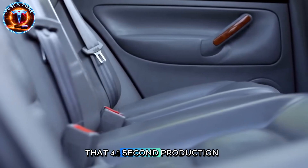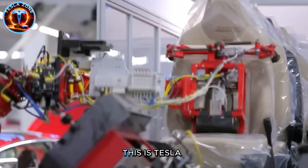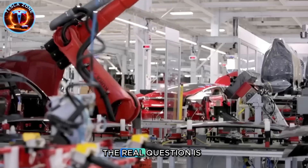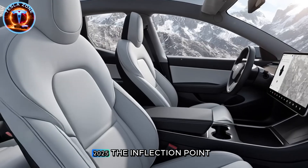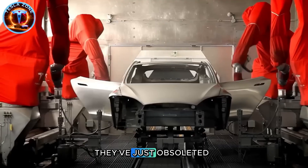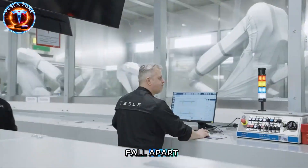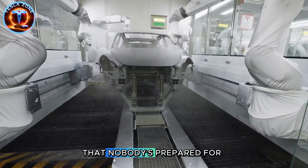That 4.5-second production cycle, the GigaPress technology, the robo-taxi-ready platform—this is Tesla answering the question we asked at the start. Yes, they can pull off mass production at unprecedented speed, but the real question is whether they can maintain quality at that scale. And that's what makes 2025 the inflection point. If Tesla delivers Model 2s without major defects, they've just obsoleted a century of automotive manufacturing wisdom. If the aluminum castings crack or the simplified interiors fall apart, we're watching the limits of hyper-automation in real time.